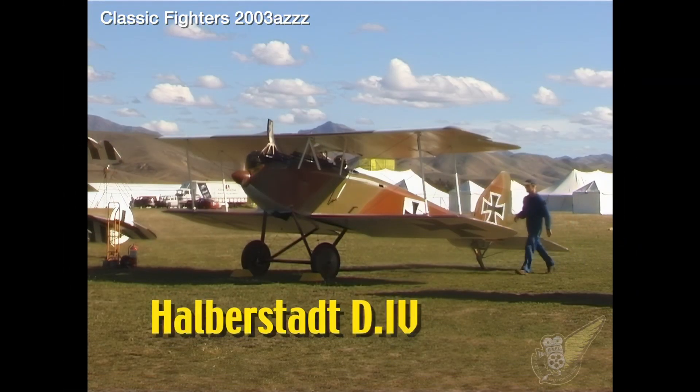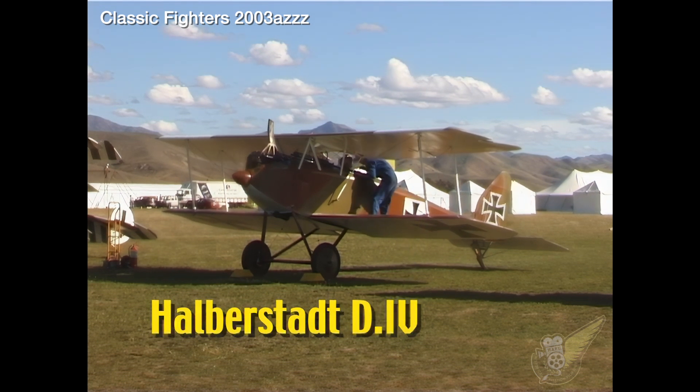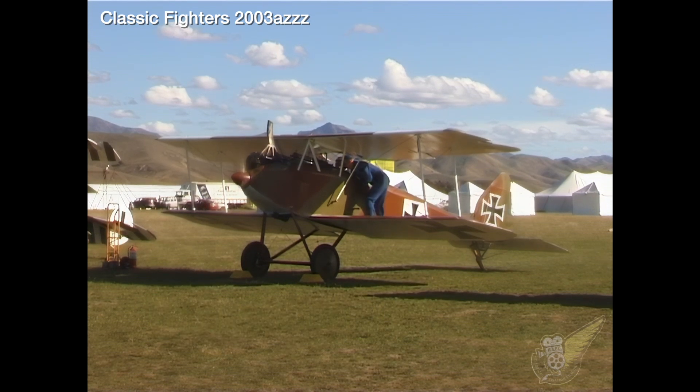With only three examples of the Halberstadt D4 fighter having been produced during the First World War, this Omaka-based replica is the only one of its type in the world.